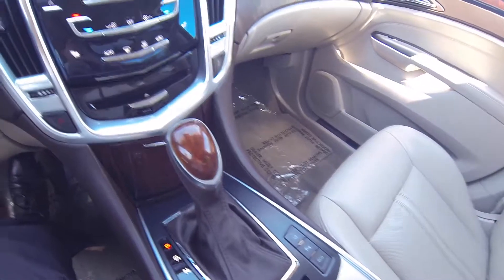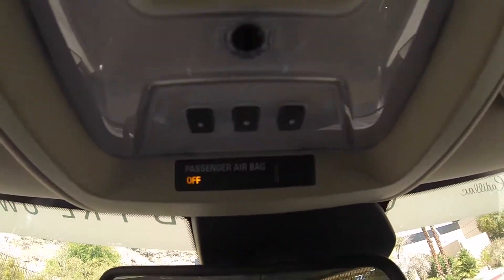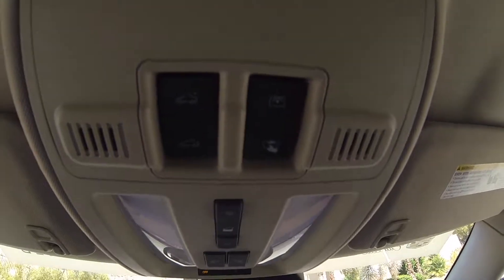Dual USB ports, an auxiliary port, an SD port, and a 12V outlet. Auto dimming rearview mirror, programmable garage opener, panoramic sunroof.